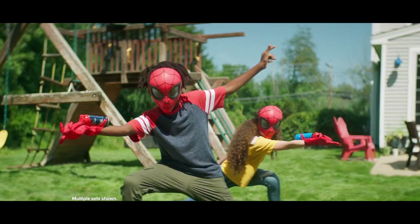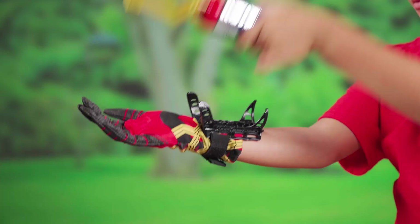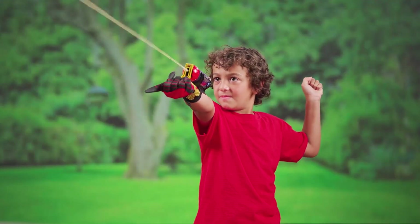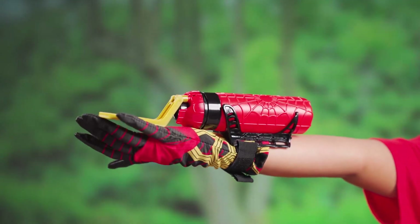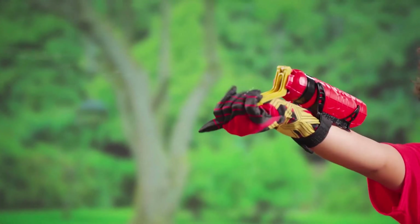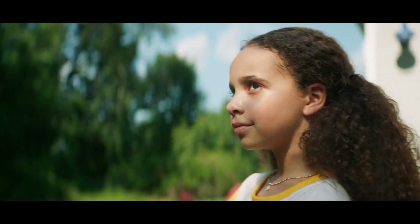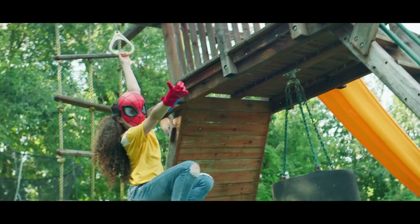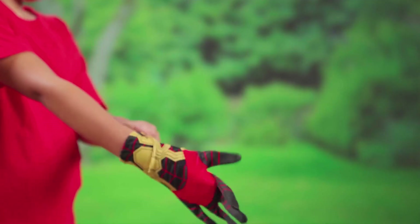This toy is designed for kids and is easy to use, featuring a one-size-fits-most glove with a Spider-Man design and a Super Web Slinger that can shoot water or Spidey Shot web fluid. The package comes with a refillable water cartridge and Spidey Shot web fluid, making it ready for play right out of the box. According to customer reviews, the Super Web Slinger is loved by kids and is perfect for imaginative play. It is durable and can shoot water farther than you could ever imagine, making it a fun toy for kids to play with.